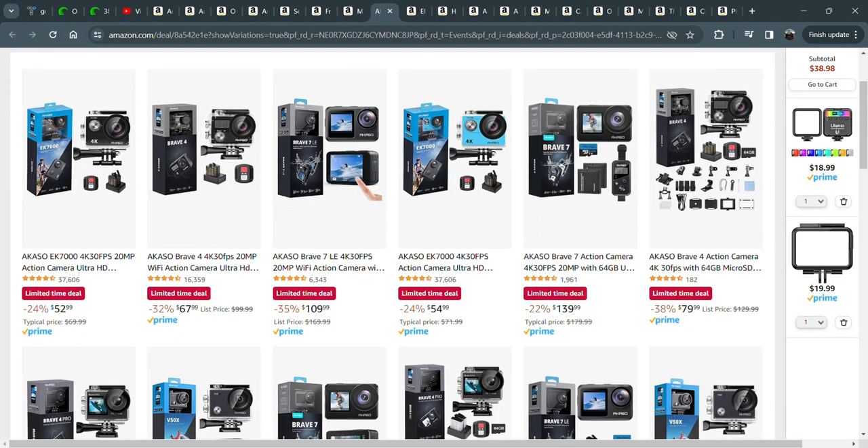Acaso cameras — I film pretty much everything on an Acaso camera. The Brave 7 LE is what I've been filming most of my videos on lately. Fantastic video quality. It has a front video display, so if you're filming yourself — I don't show my face in videos — but it works out great. I really love the camera.